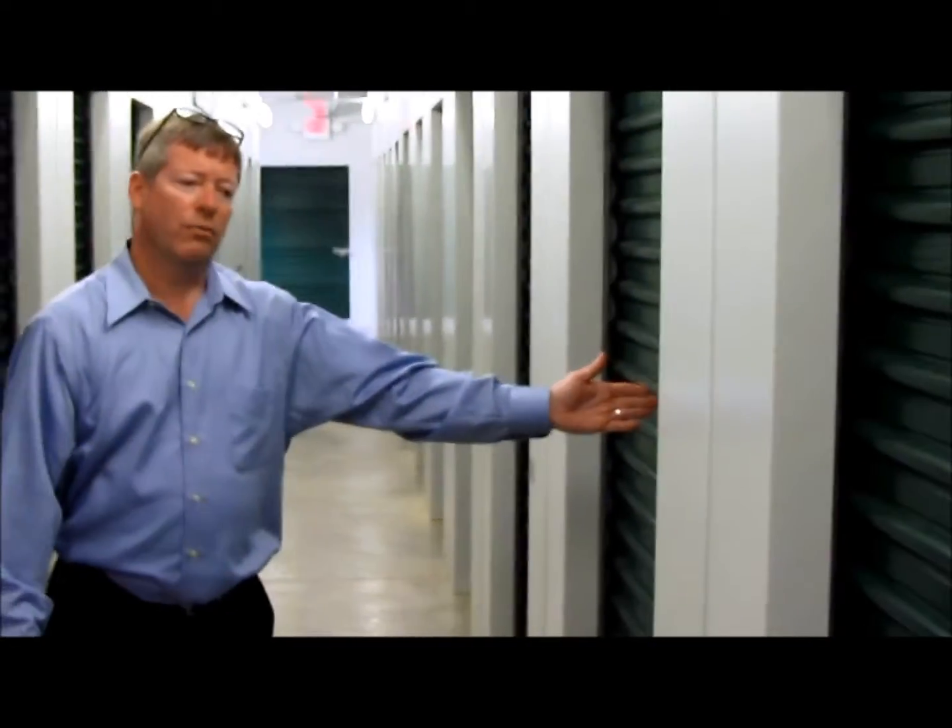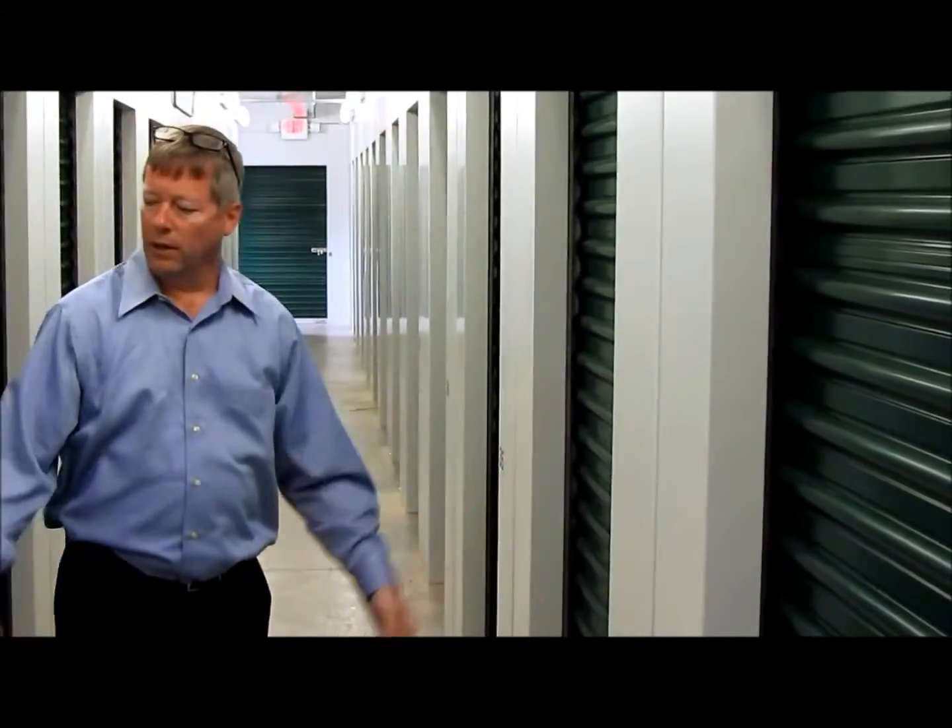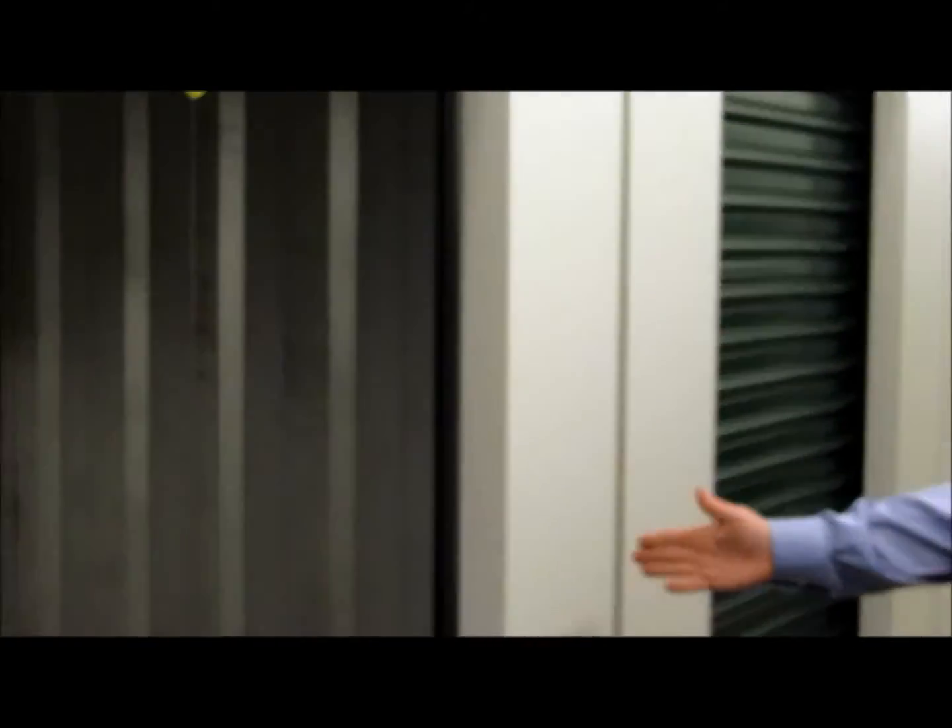Hey, I'm Richard here at Parram Road Self Storage in Richmond, Virginia, 804-264-7867. I'm standing today in the hallway of some of our temperature control units here. On this side we've got several 5x10 units, and on this side we've got our 5x5 units.